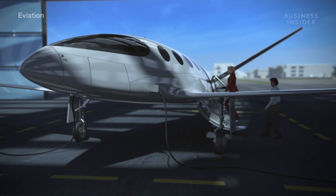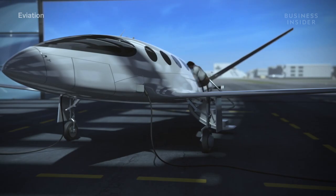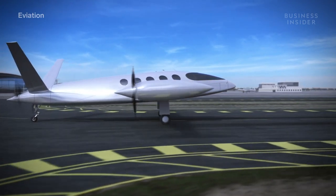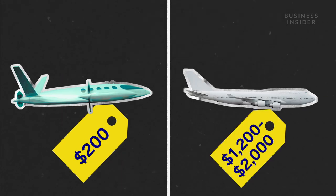For future passengers, all this environmentally conscious innovation means a lot less travelers' guilt. I think it's important that the industry looks at its responsibilities to the planet and makes itself more sustainable in terms of emissions, but it needs to work economically. Some players in the industry say electric planes could mean 40 to 80 percent lower airfares, because it doesn't cost as much to operate an electric plane. Eviation's Alice costs about $200 per flight hour to operate, while a similarly performing turboprop would cost between $1,200 and $2,000 per flight hour.